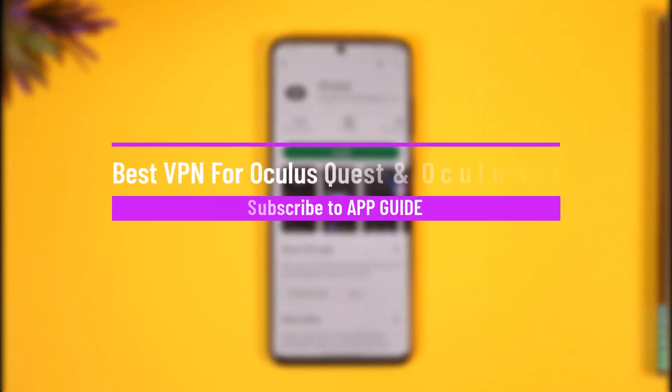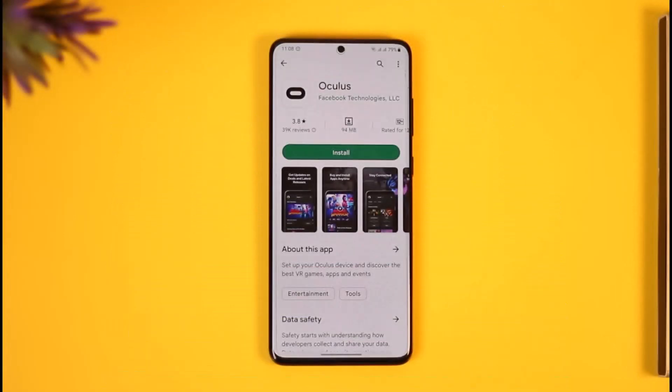What are the best VPNs for Oculus Quest and Oculus Quest 2? In this video we're going to be discussing some of the best VPNs for the Oculus Quest headset. When it comes to choosing a VPN for Oculus Quest and Quest 2, you want to look for a service that offers fast and reliable connections, strong encryption, and a large network of servers in various locations. Here are a few that are also available inside the app store on your headset.